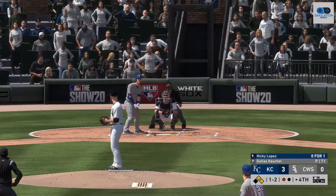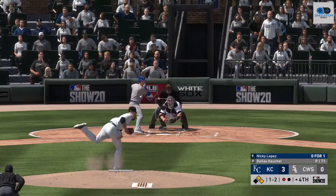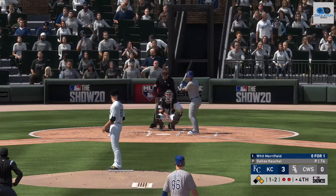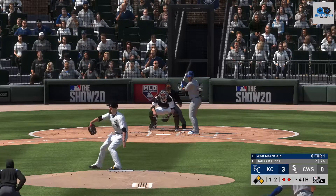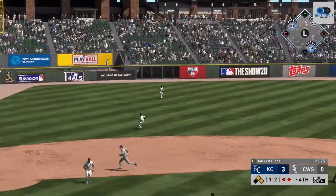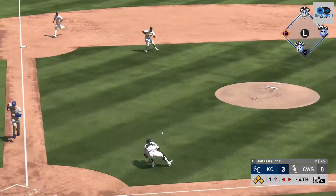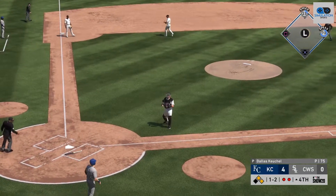Now the second baseman, Nicky Lopez. At the plate, Nicky Lopez — got him swinging, chased it well out of the zone, and there are two gone. So now to the plate, Whit Merrifield — on a line, that's a base hit to left field. And this is well up the line, and he's safe at home plate.